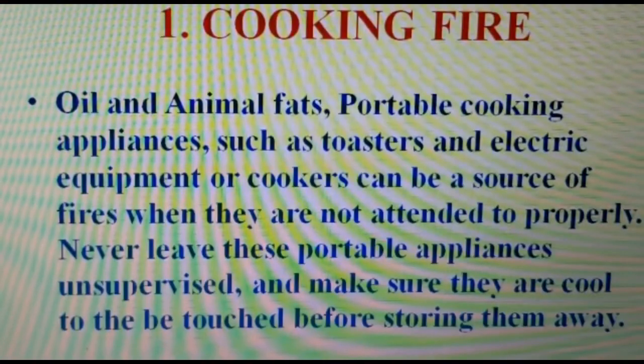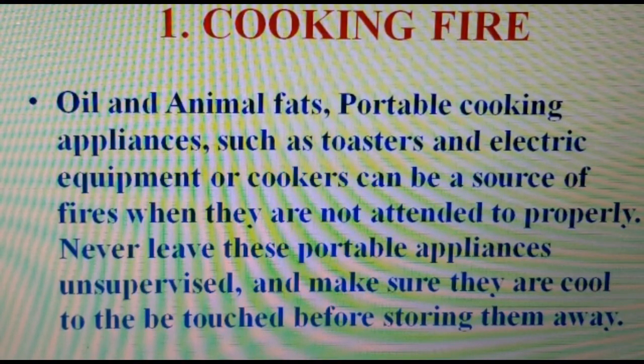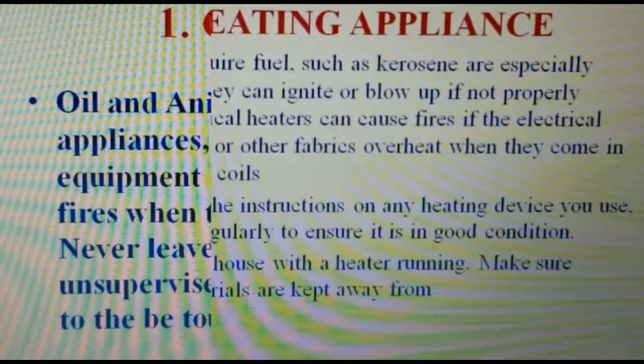Number one: cooking fire. Oil and animal fats, portable cooking appliances such as toasters, and electrical cookers can be a source of fire when they are not attended to properly. Never leave these portable appliances unsupervised, and make sure they are cool to the touch before storing them away.